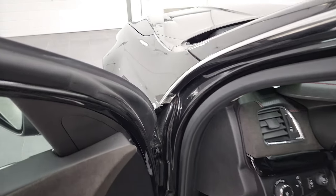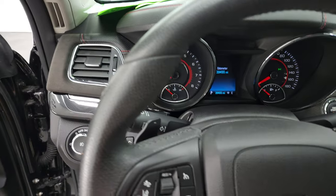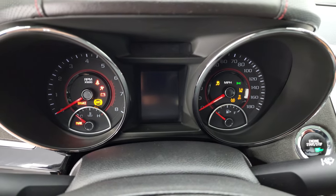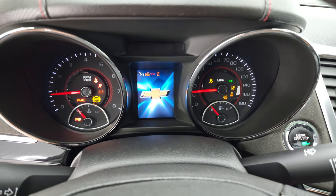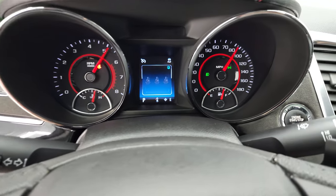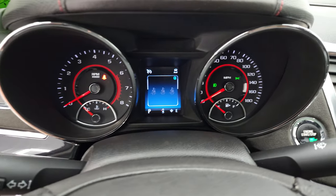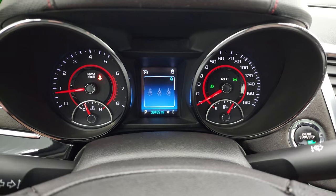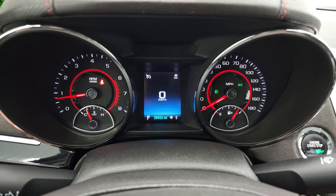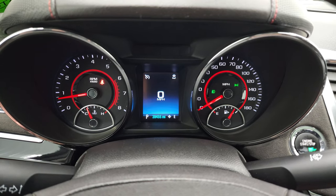We'll start it up and take a look under the hood and check out those lights. It starts right up. There are no check engine lights or anything like that — other than it telling me the hood's open. You get your digital speedometer there as well.